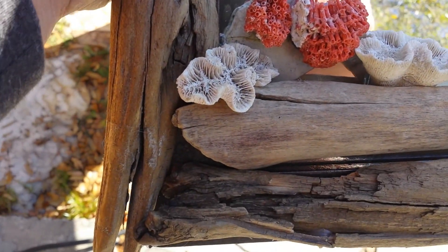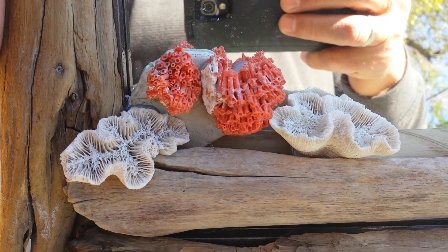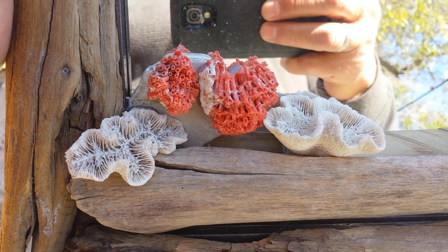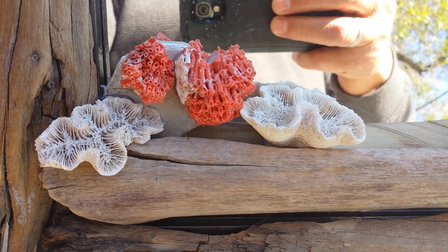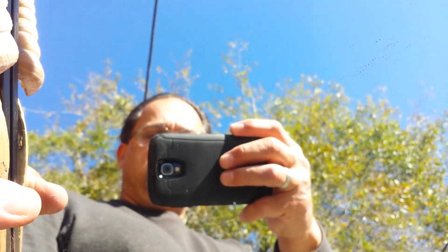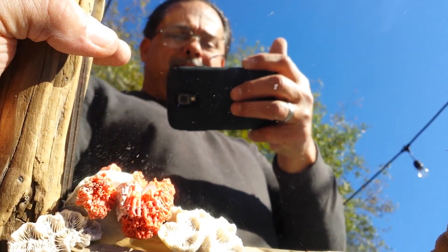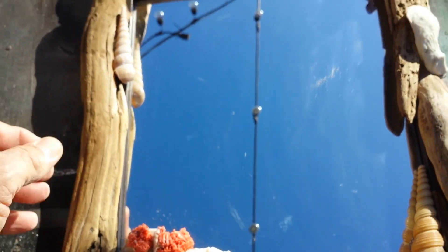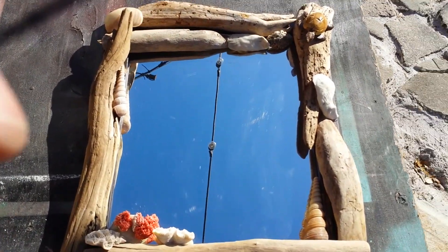These pieces of coral and this stuff here are from Africa — got those on a mission trip to Africa. And there you go — fins up! That's what the old reflection was from. Beautiful sunny day — anybody could guess what I was doing.